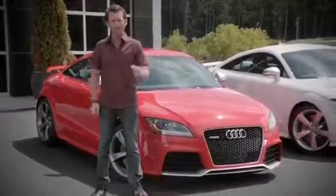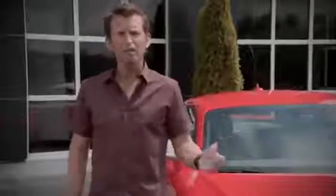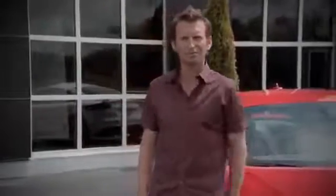So, Audi TTRS — another great example of truth in engineering. Thanks for joining me for a great day out at the racetrack in the new Audi TTRS. See you on the road somewhere.